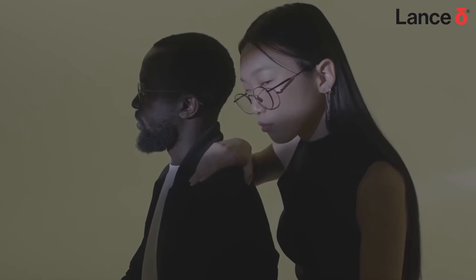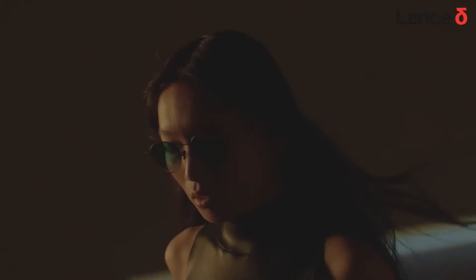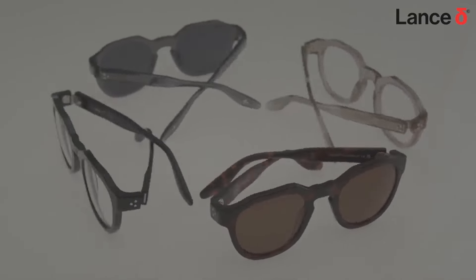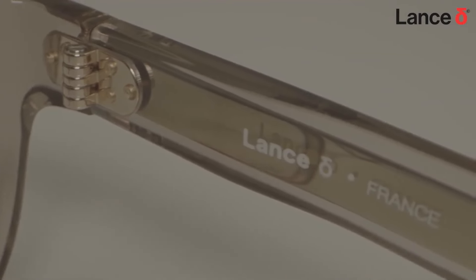Over the years, we've journeyed together, refining and reimagining, driven by a passion to blend aesthetics with cutting-edge functionalities and technologies. Now, as we present our sixth and final Kickstarter campaign, we celebrate by revisiting the designs that earned your trust and love. Introducing Lance Delta.